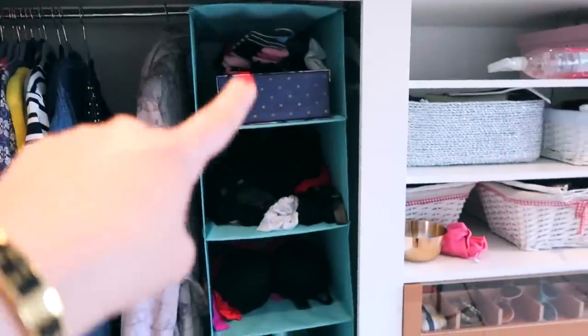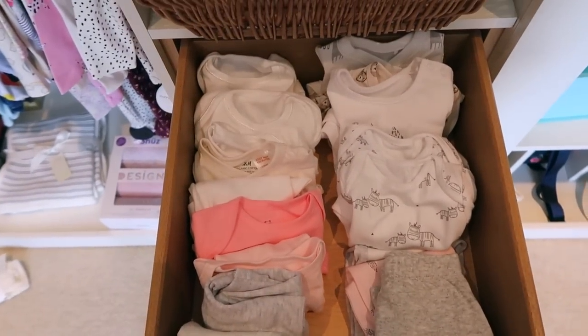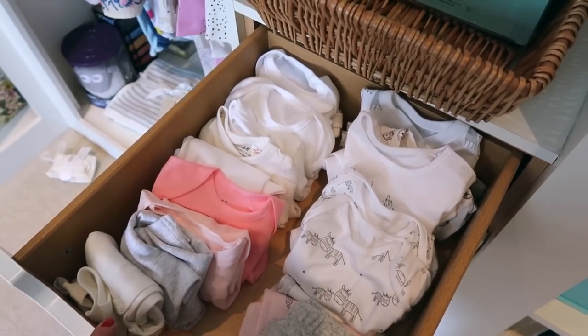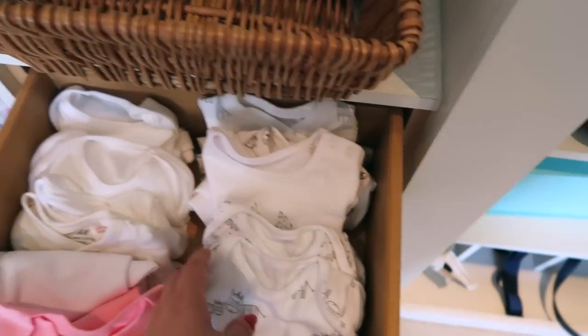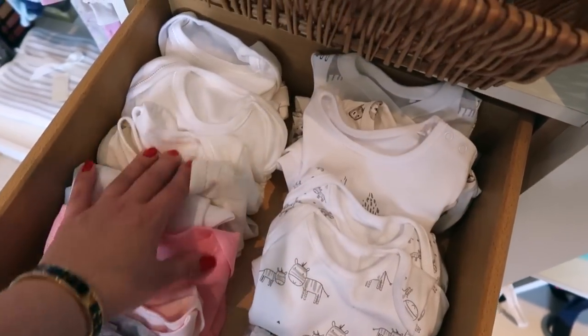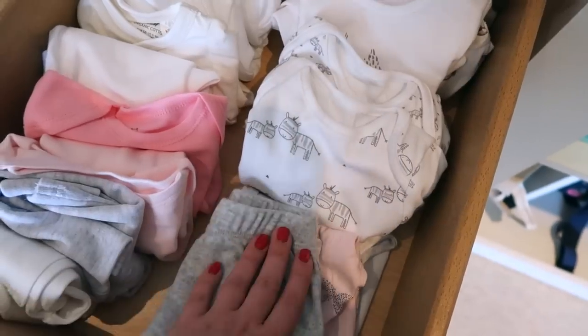These four drawers used to have my knickers and socks, and now I've found somewhere else for those. If we open this drawer - it's so freaking cute. All the naught to three stuff I've folded up, and hopefully every three months I'll go through and change it out. This drawer is just for vests - the short sleeve side and the long sleeve side. I also have a few little pairs of leggings for when she's feeling a bit sporty.